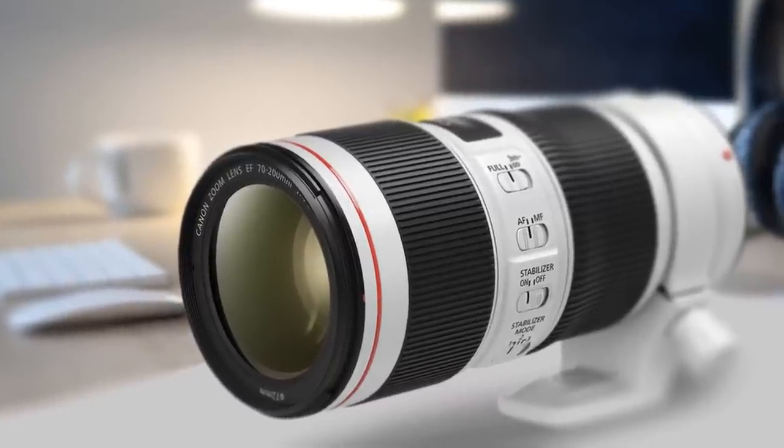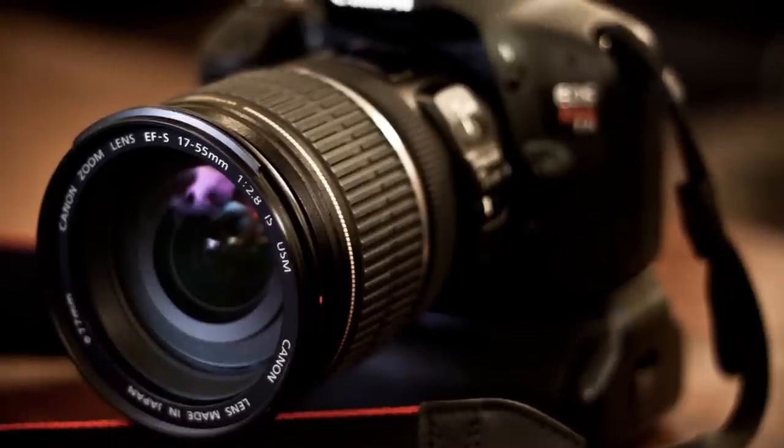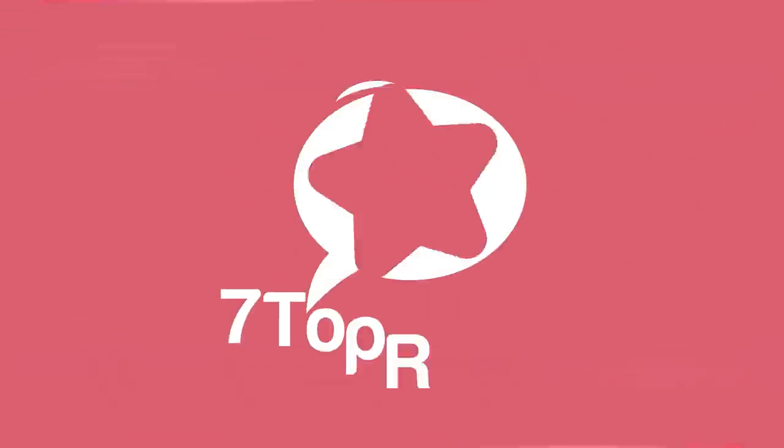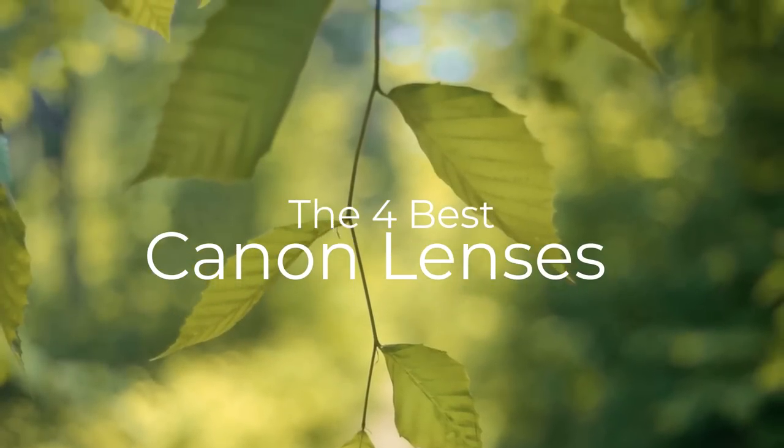Are you wondering what the best Canon lens is for this year? If so, stay tuned, because by the end of this short video you'll know exactly which one to choose. Hey guys, it's 7 Top Rated, and in today's video we're going to check out the best Canon lenses on the market.